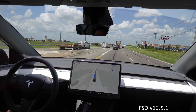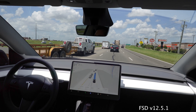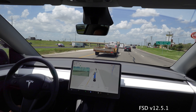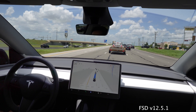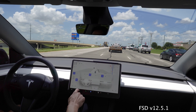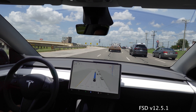This guy right here is merging over and Tesla kind of saw that, slowing down a little even though he wasn't in my lane yet. He merged over and then stayed in that lane — maybe he had his blinker on from a previous attempt — but Tesla handled it pretty well.